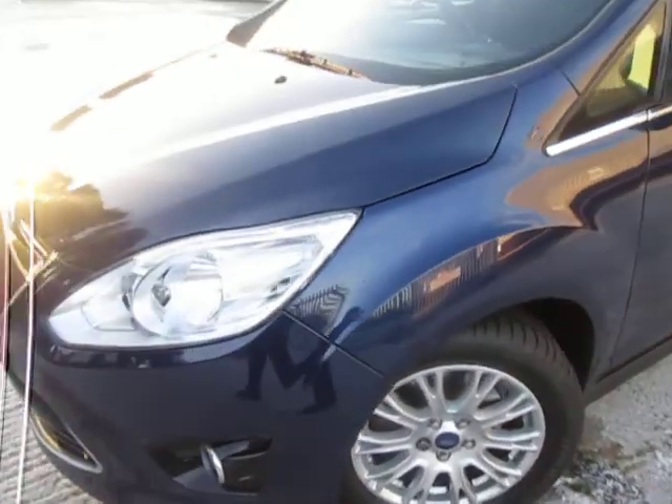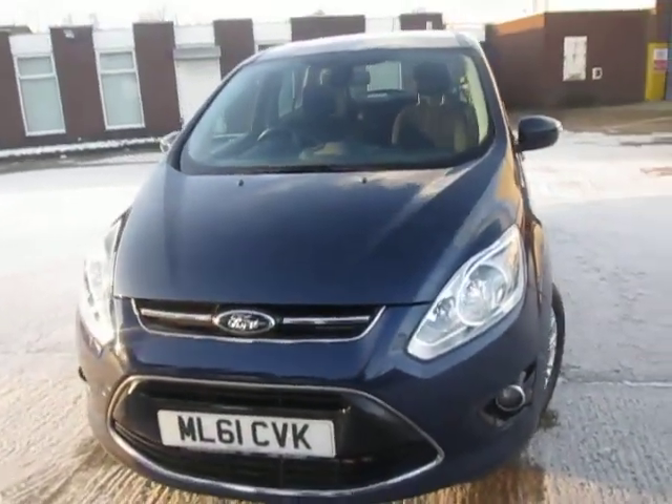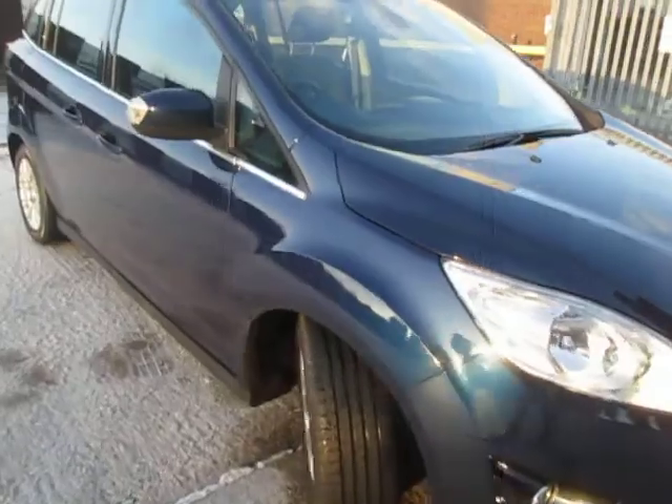Moving around the front of the car — it's just under 35,000 miles, one or two age-related marks, but overall it is a really nice looking car. I shall now show you some of the features inside.